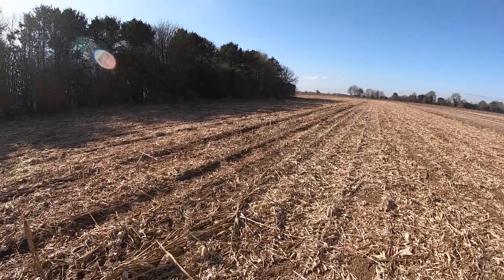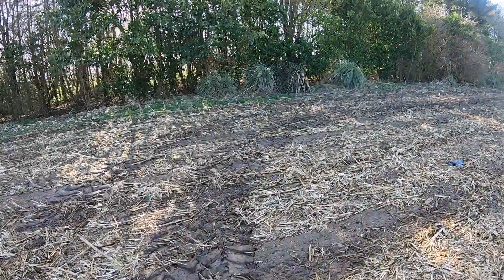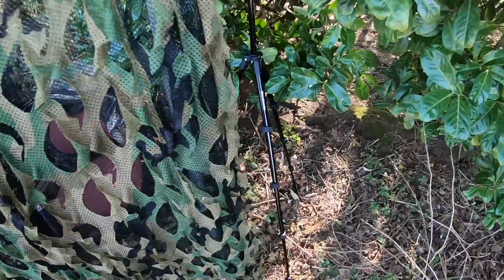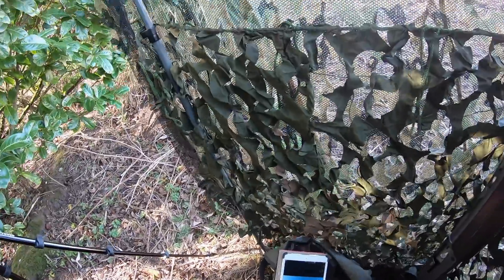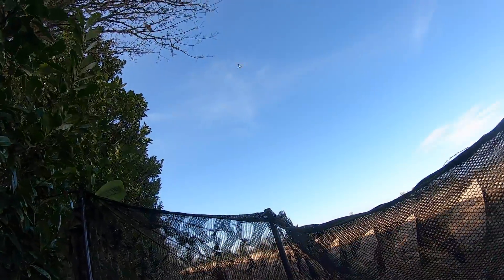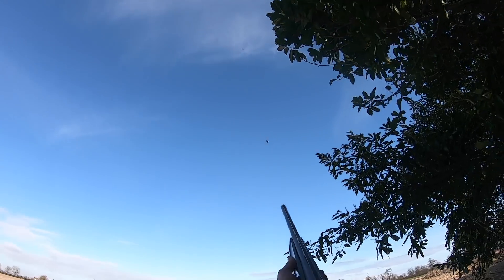A lot of the pigeons weren't committing to landing, so I thought increasing the number of birds in the pattern would help draw them in more convincingly. The hide blends in quite nicely into the background.